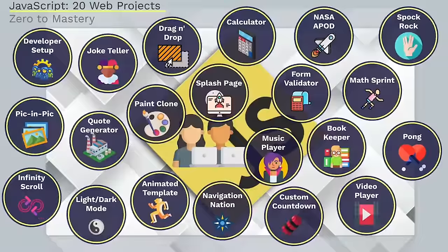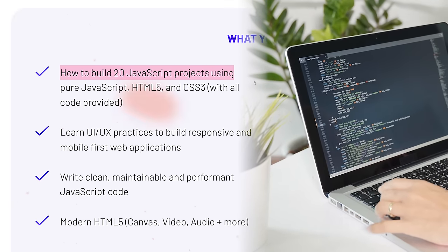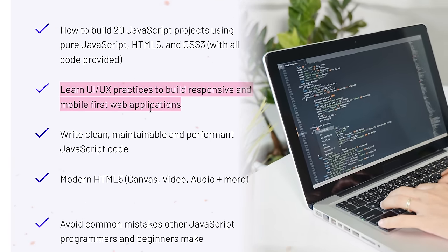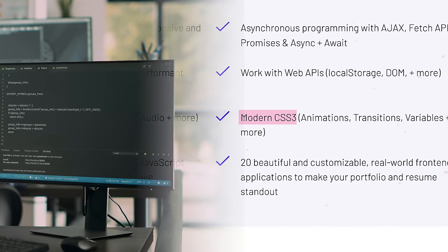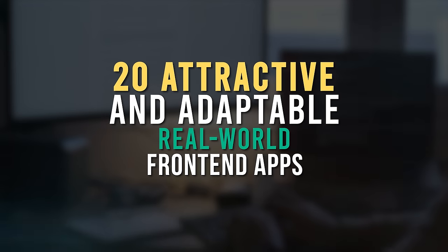Keep in mind that to enroll for this course you must have some basic knowledge. Here are some things you will learn: how to create 20 JavaScript projects using just JavaScript, HTML5 and CSS3 with all the code included; UI/UX practices for creating web applications that are responsive and prioritize mobile devices; modern HTML5 and CSS3, working with web APIs and asynchronous programming. Most importantly, you will build 20 attractive and adaptable real-world front-end apps to boost your portfolio and make your resume more impressive.